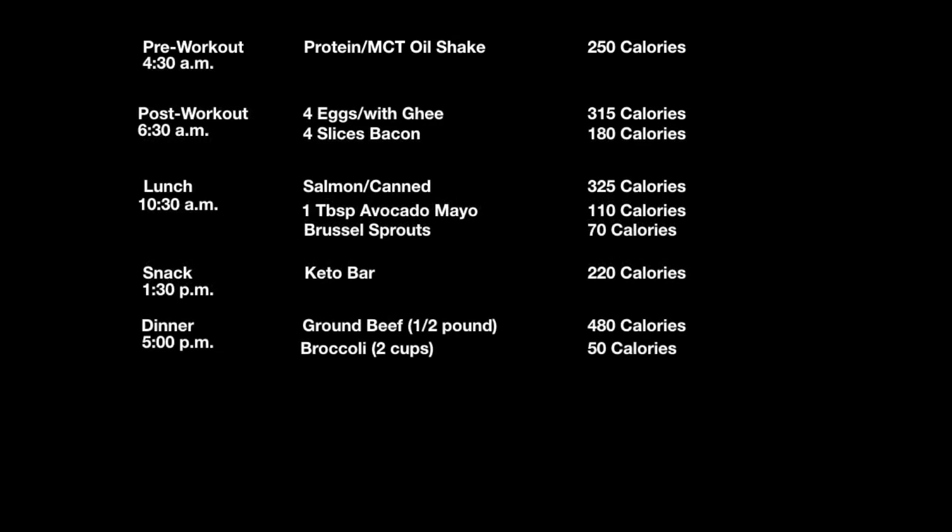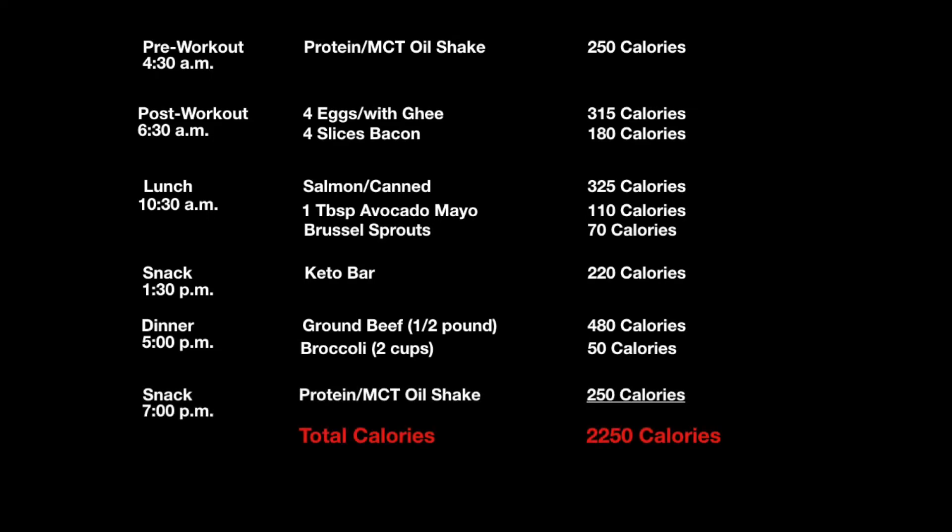And then for dinner at 5 p.m., I had a half pound of grass-fed ground beef at 480 calories and two cups of broccoli at about 50 calories. That was a very filling dinner, by the way. I finished up the whole day with an evening snack at about 7 p.m. — another protein MCT oil shake at 250 calories, which brings me about 50 calories over my 2,200 goal, which is okay.